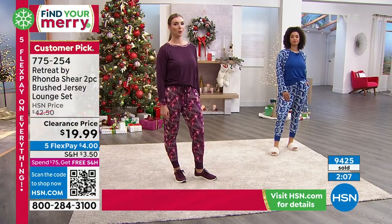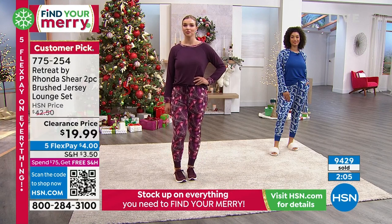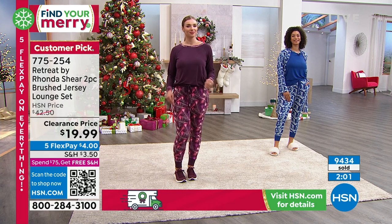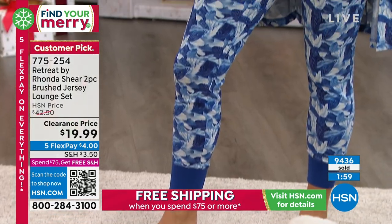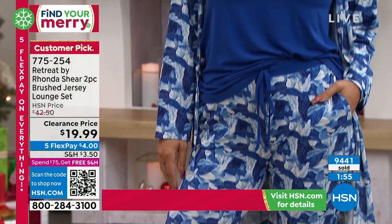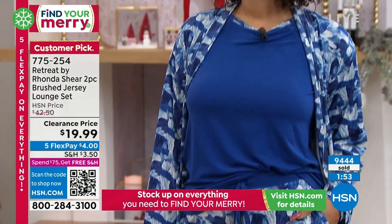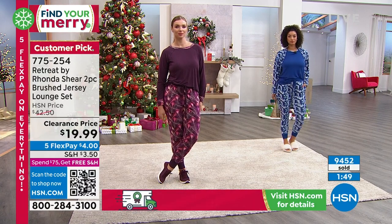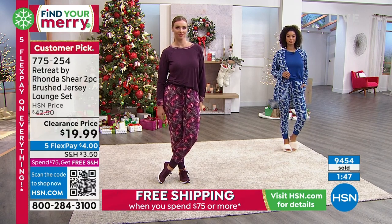My husband and I joke about not being lazy and just bringing someone a bottle of wine — I love wine and I'm always happy when people bring it to me, so friends, please bring me wine! But I like to mix it up sometimes and get something that they're going to think of you every time they wear it. And they will.